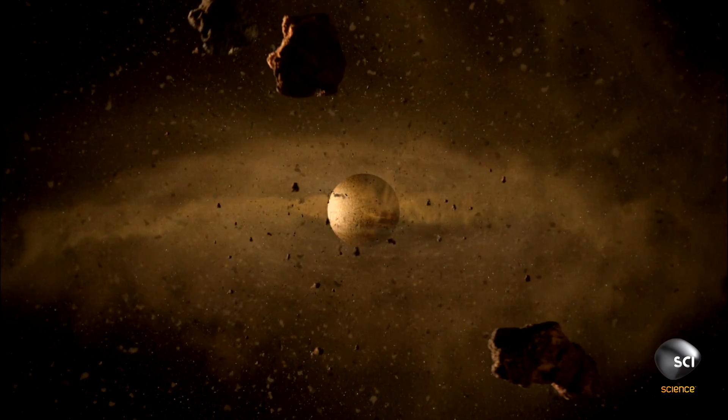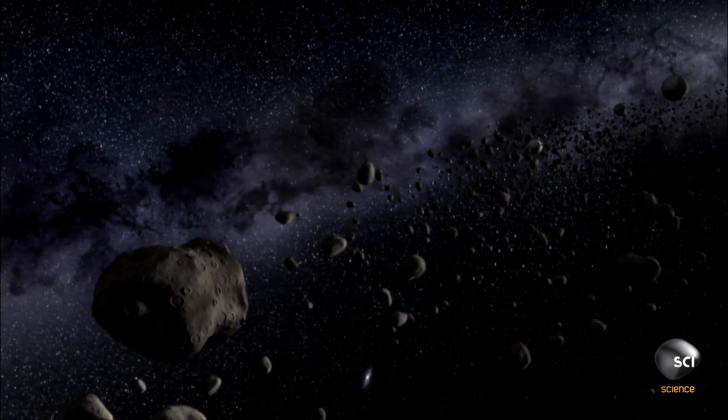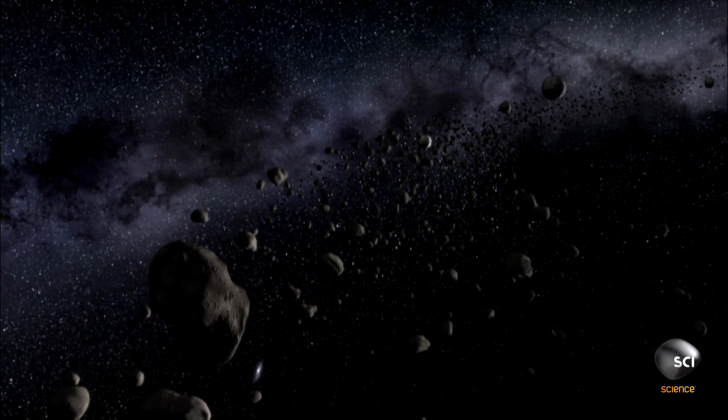Billions of years ago, planets were forming all over our solar system, but there was an area in between Mars and Jupiter where the gravity of Jupiter pretty much pulled apart anything that tried to form. Today, the scattered remains of a failed rocky planet fill this gravitational battleground. Its debris forms a vast band of rubble around the sun called the asteroid belt.